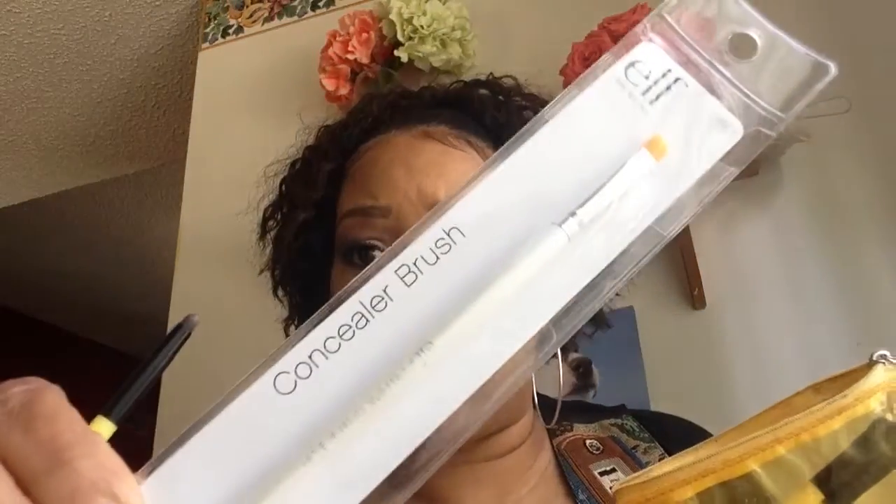These ELF brushes include a concealer brush and are very inexpensive — these are the types of things you look for when first starting out. So let's go back over everything: number one, good foundation; number two, good loose powder or some kind of powder to take off shine and give you a natural blended look so your face won't be shiny or too dry; number three, a good concealer; and number four, good brushes.